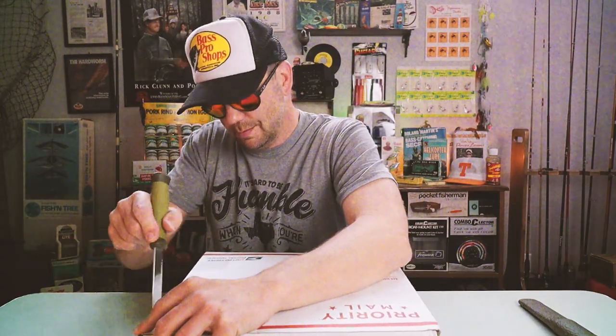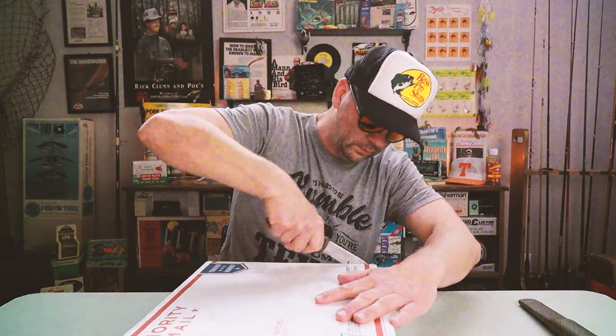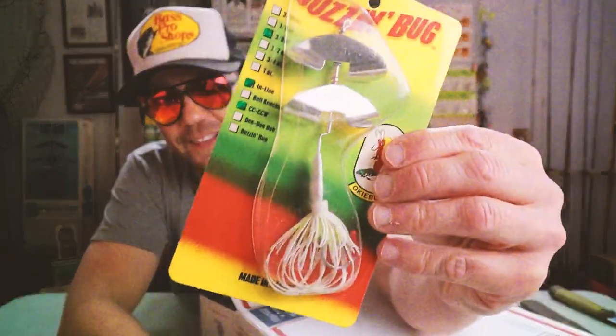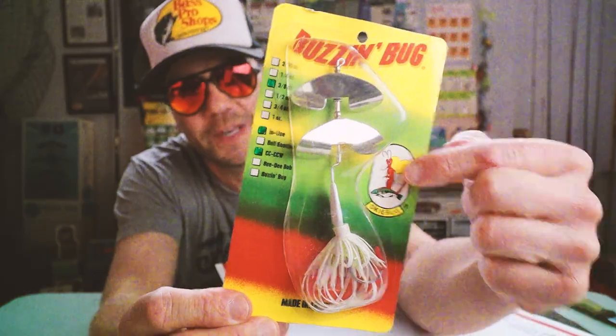All right, let's check out this second box. I guess it was just too much to ship all at once. There is some more oaky bug goodness - check it out: a double-bladed oaky bug buzzin bug! Classic oaky bug logo.